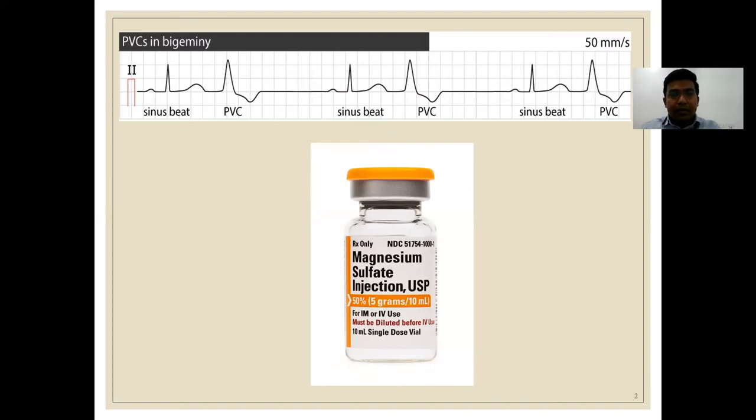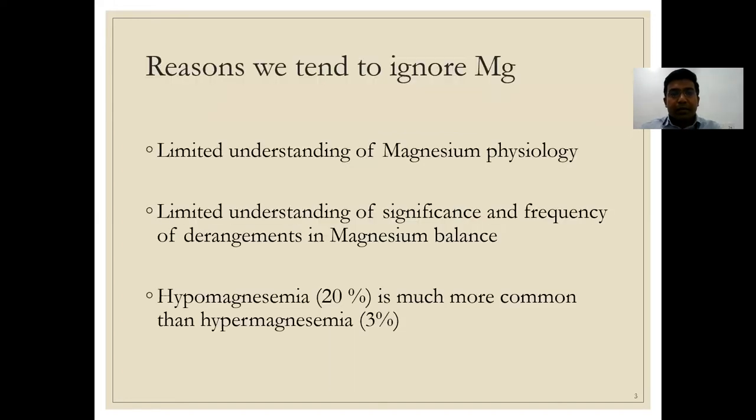To understand why this remains a knee-jerk reaction, the reasons we tend to ignore magnesium include limited understanding of magnesium physiology, limited understanding of the significance and frequency of derangements in magnesium balance, and a general feeling that giving magnesium is harmless — because hypomagnesemia is much more common than hypermagnesemia.